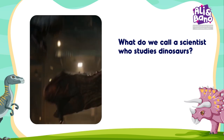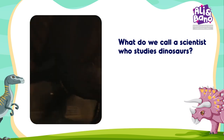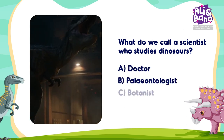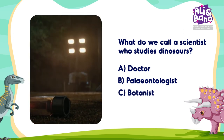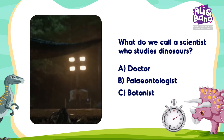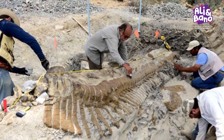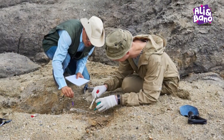What do you think? A, B, or C? Exactly! It's B — Paleontologist! Paleontologists study fossils to learn about dinosaurs and the prehistoric world.